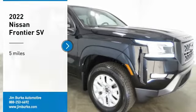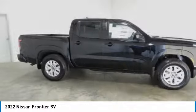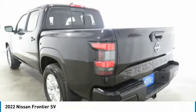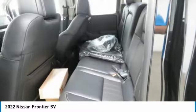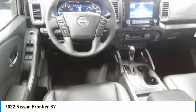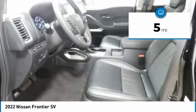Stop by and take a look at the 2022 Frontier. The Nissan Frontier offers a full-length, fully boxed frame for strength, serious off-road capabilities, and a five-star rating for side impact crash safety. The Frontier's interior comforts include cab versatility, under-seat storage, and seating for five. This vehicle has less than 100 miles.